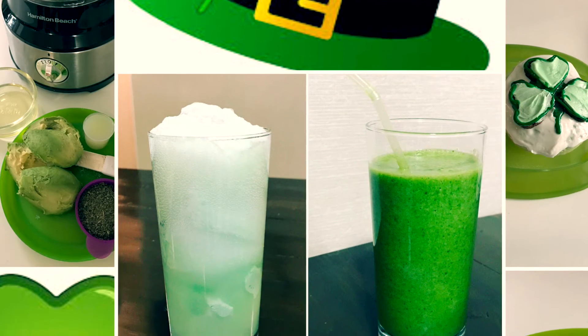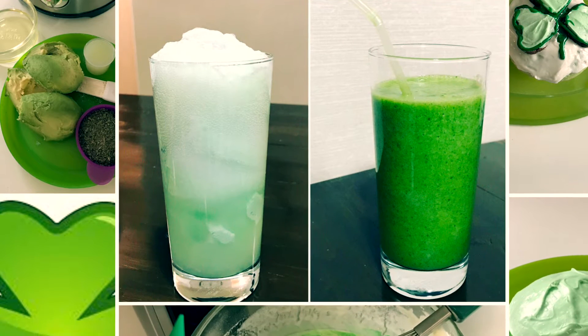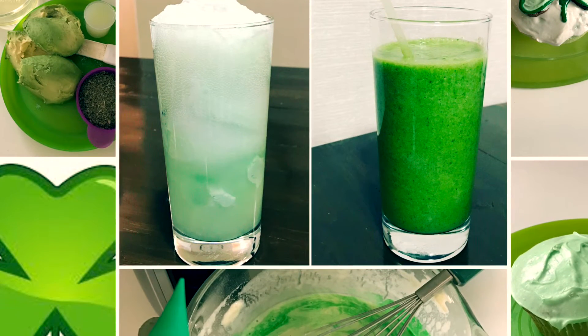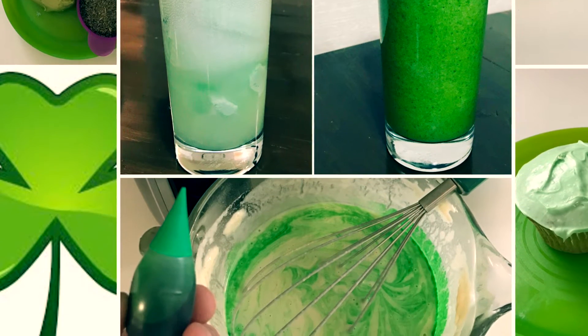Hey guys, welcome back to my channel! Today I have a St. Patrick's Day ideas video. I wanted to show you some of the St. Patrick's Day treats that me and my kids have made in previous years and are planning to make this year as well.